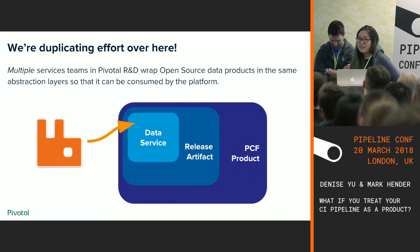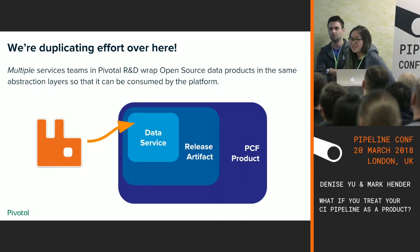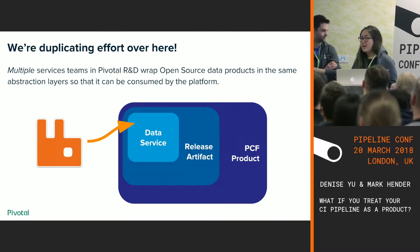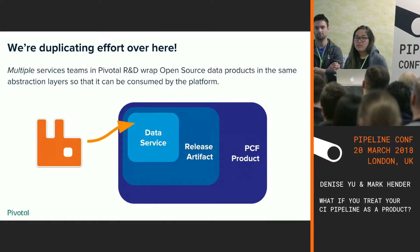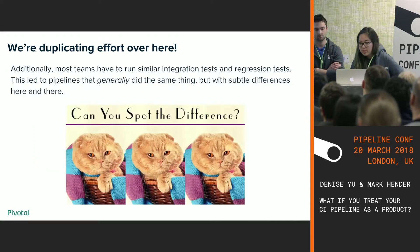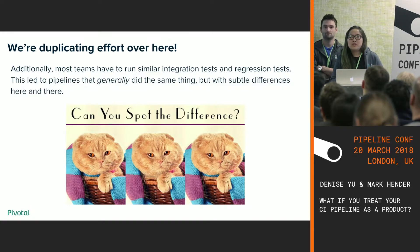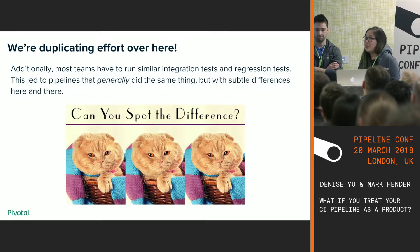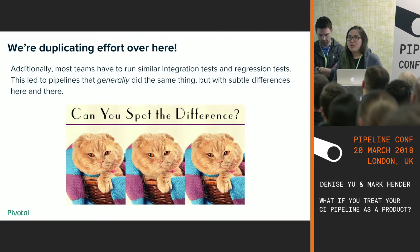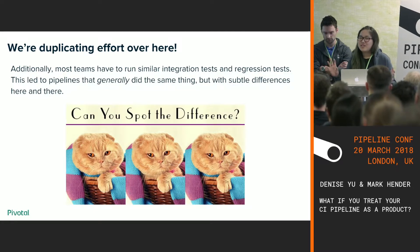We observed that multiple service teams in Pivotal R&D were doing kind of the same thing. A data service, in order to run on PCF, needs to live inside a release artifact — an executable that comes with, in the case of RabbitMQ, your Rabbit server, metrics, logging, all your telemetry tools. Once you have that release artifact, you need to package it in another artifact so it can run on Pivotal Cloud Foundry. Teams were not only doing similar things, they were doing them in a similar manner — writing very similar integration tests and regression tests, with pipelines that almost looked the same with just slight differences.